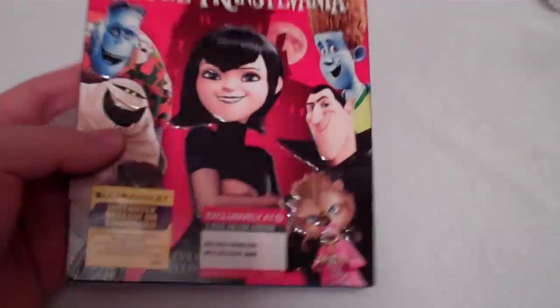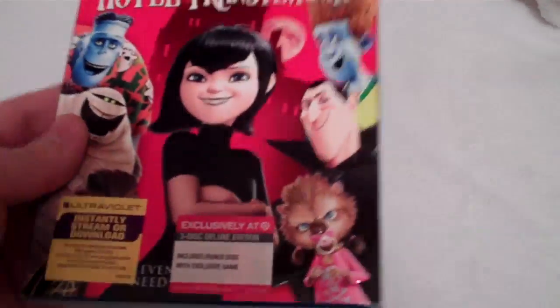So that is the front of the slip cover, nicely embossed. You get a spine right there with some of the characters, and the same thing on the other spine as well, and then you go to the back.